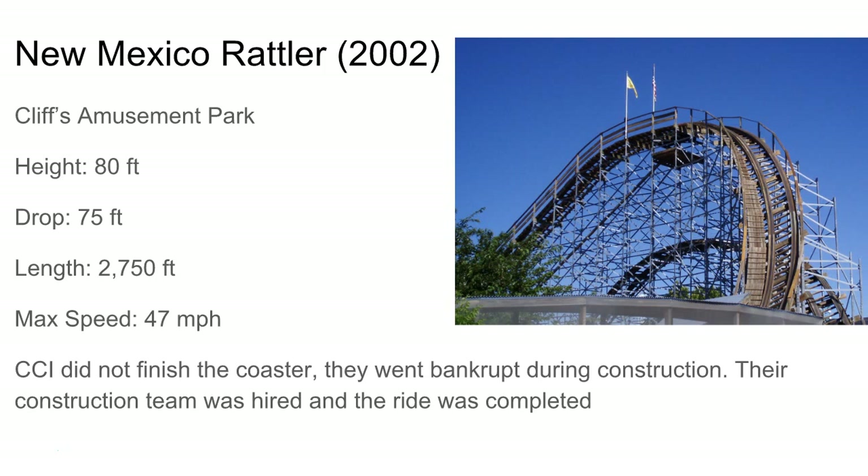So that was all of the CCI coasters. Just hope you guys enjoyed my commentary at times. I'll see you guys later, bye.